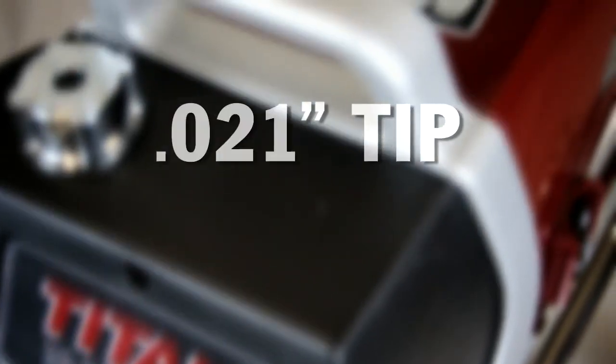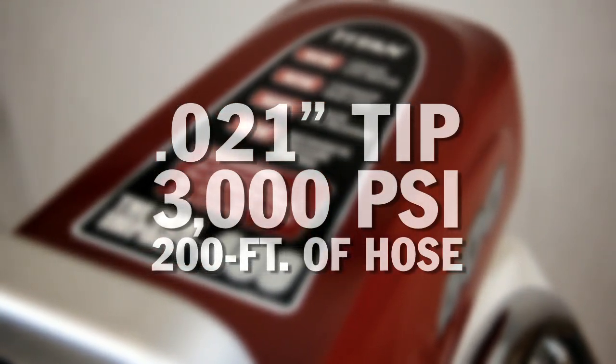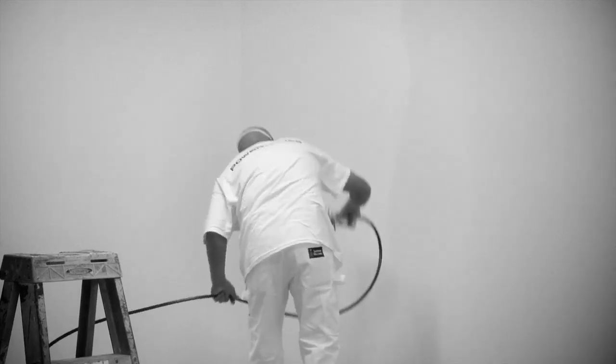With the ability to spray with a 21 thousandths tip, 3,000 PSI, and 200 feet of hose, the Impact 400 handles residential, property maintenance, and small commercial jobs with ease, spraying all standard primers, paints, and architectural coatings smoothly and efficiently.